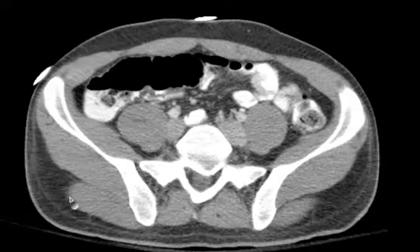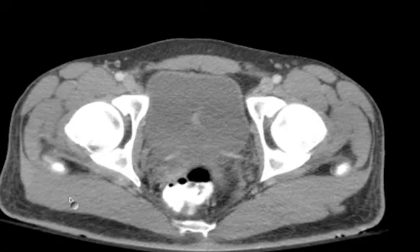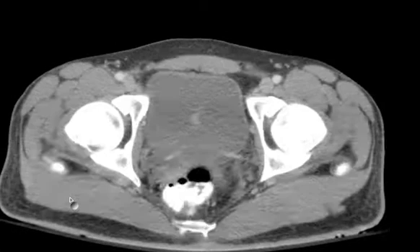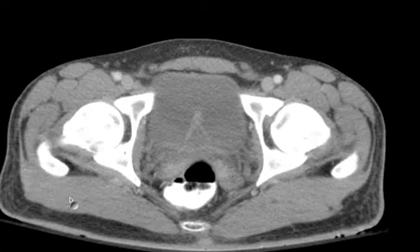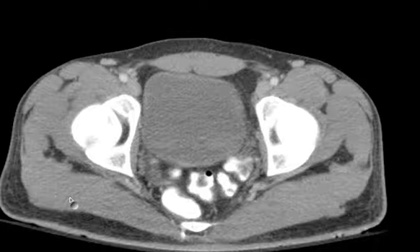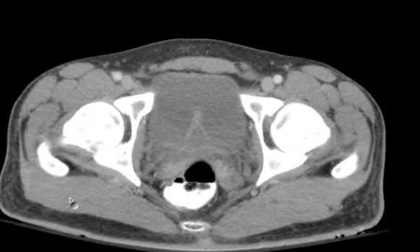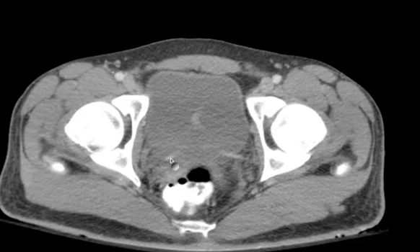Dr. Mintz here to show you a very simple basic case, something I really find fascinating. If you take a look here in the bladder, you'll see what it is — ureteral jets. A very nice CT demonstration of the fact that emptying of urine through the ureters is not a passive process of gravitation. There is significant peristalsis, and urine is propelled through this peristalsis of the ureters and squirts out into the urinary bladder.